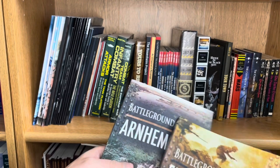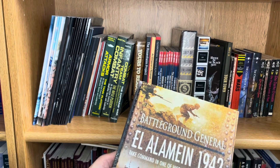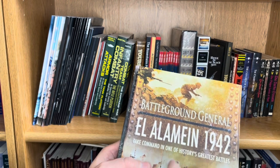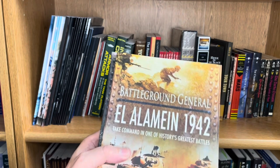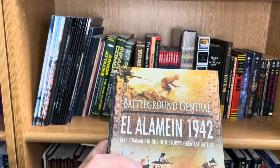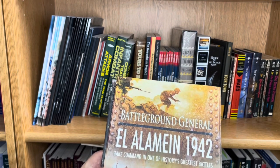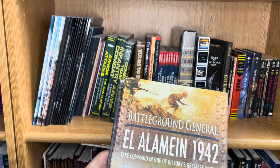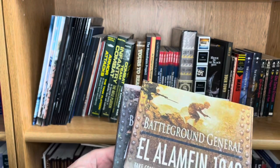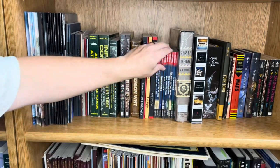If you want to choose your own adventure in a battle with more impact, the Battleground General series does more of that. These are more historical context - this one's El Alamein, this one's Arnhem - and you do get to make decisions that will have effects down the road with some branching paths. You do learn history here, although it potentially limits replayability because once you've kind of solved it, like any choose-your-own-adventure, you know what's the point of going back.